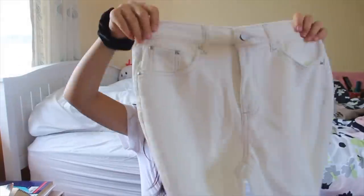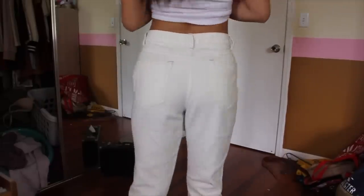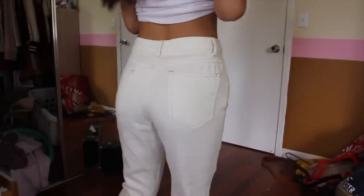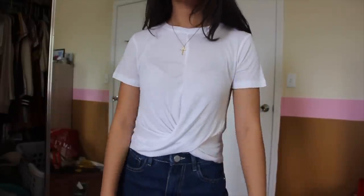I also got a white version of the jeans — they're actually more like cream, but they have contrast stitching which I think is so cute. I have white jeans but they're so pure white, whereas these are a little bit creamier and the contrast stitching adds something extra. The white shirt I'm wearing right here is also from Boohoo. It's this amazing soft and stretchy material — a simple basic tee with a little twist in the front. It's so easy and comfortable to wear and you still look cute.